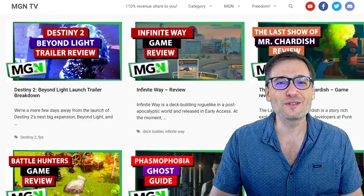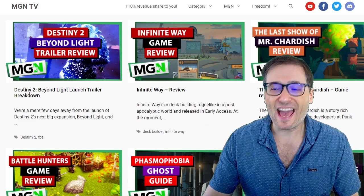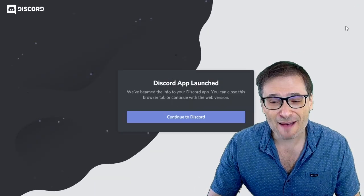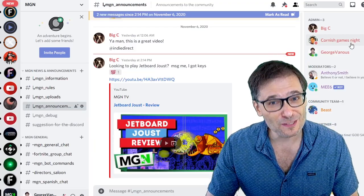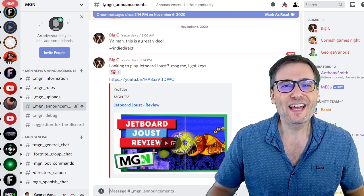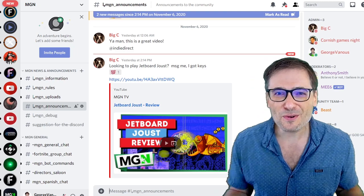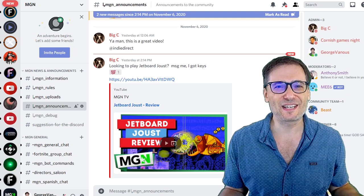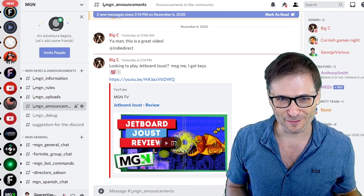To do that, head on over to www.mgn.tv and click the Discord icon in the top right corner and hit us up on Discord. Contact Big C or any of our admins like Cornish Games Knight, who created many of the videos on the MGN TV channel. Let's get you exposed on Google, let's get you more views through Google SEO, and I hope you will be part of this community so we can grow together as a family because that is the spirit of freedom.